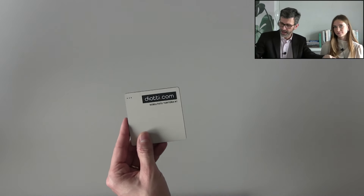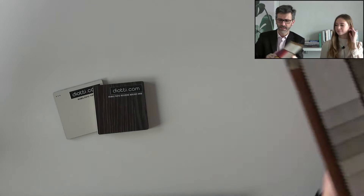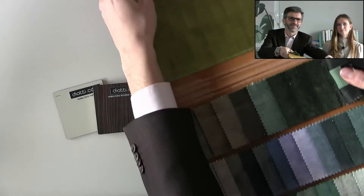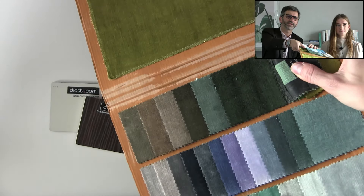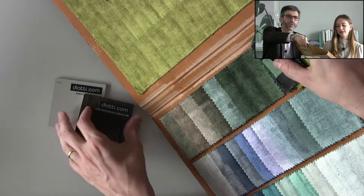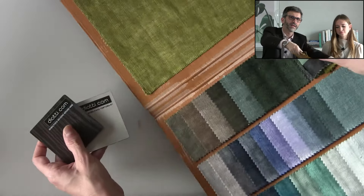Let's have a look at the materials for the TV and living area. We still have the Tortora and the Rovere Bruno of the planning cabinet and TV panel. And we have the velvet — of course this changes a lot depending on how the light falls onto it. If you turn it one way it appears much darker, but it becomes lighter depending on how light falls onto it.